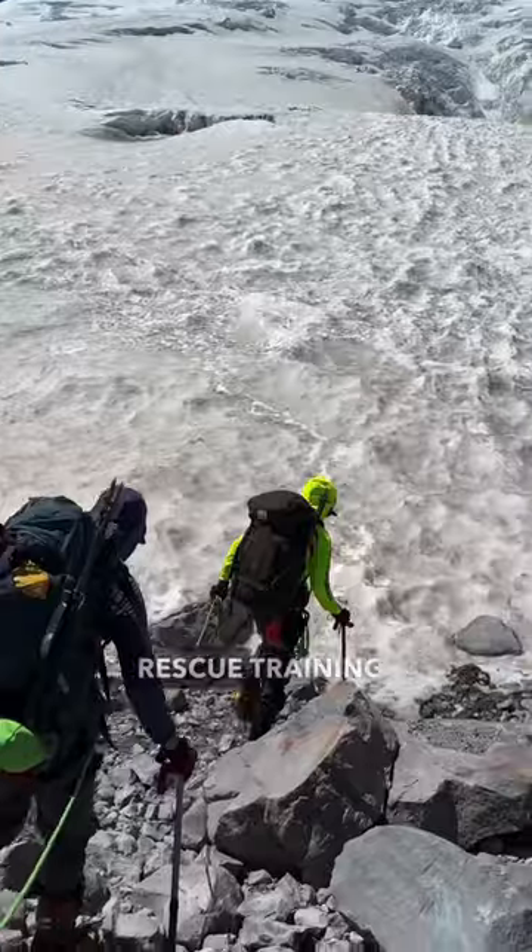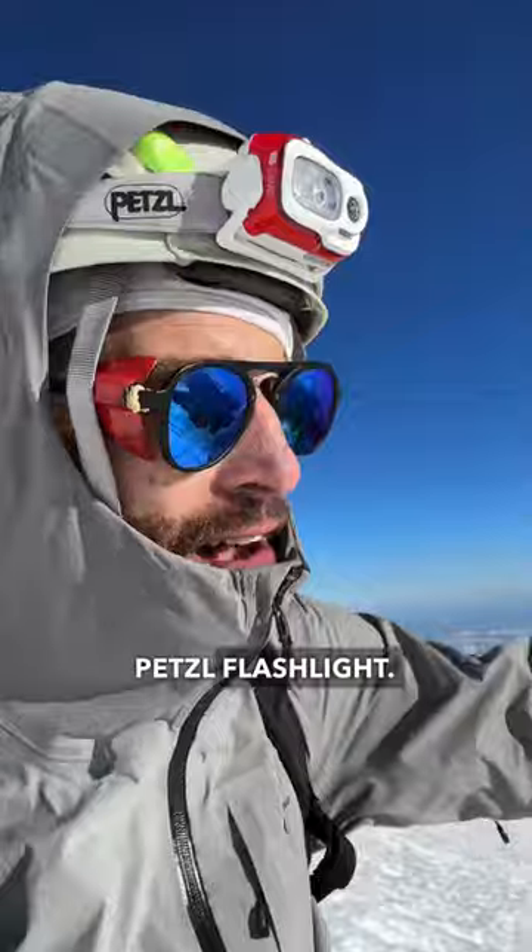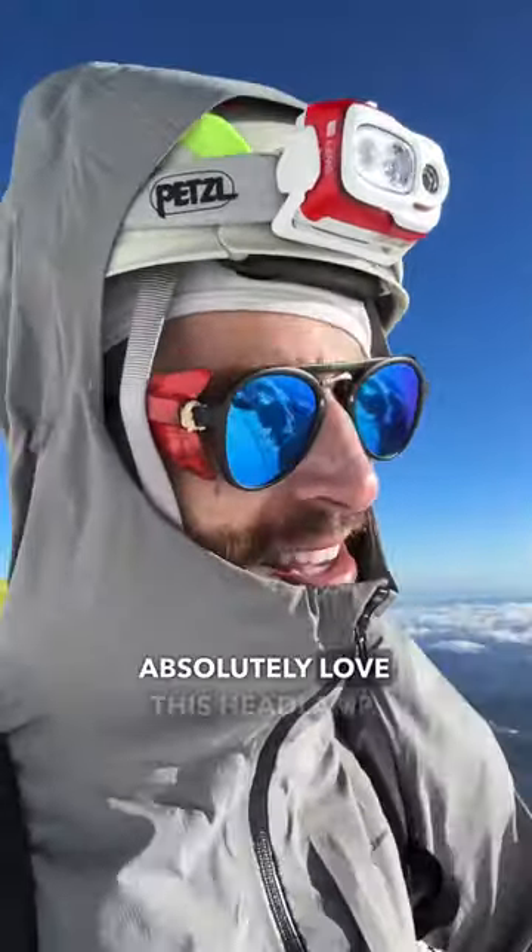There are some people doing some crevasse rescue training. And then lastly, I love this helmet right here, as well as this Petzl headlamp. This headlamp just lit up the entire mountain. Absolutely love this headlamp.